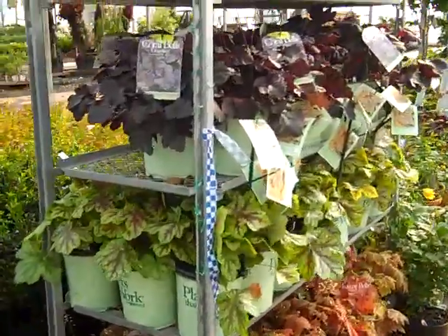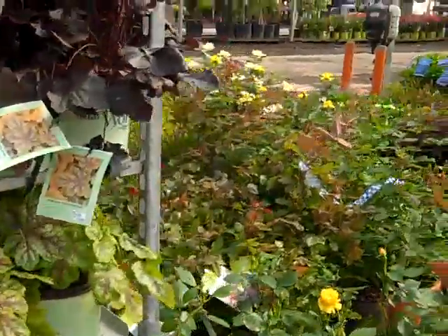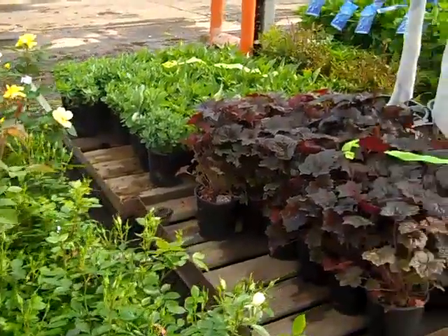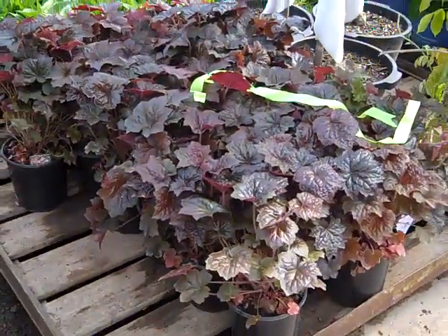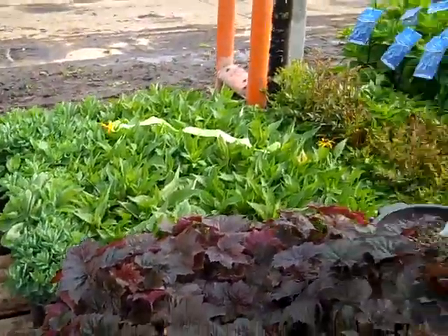We have some nice Heuchera coming out of our Huron location. Drift Roses — they're looking great. Here we have some Palace Purple Heuchera. Again, Rudbeckia and Sedums — they're looking great.